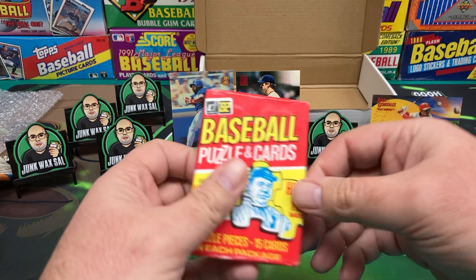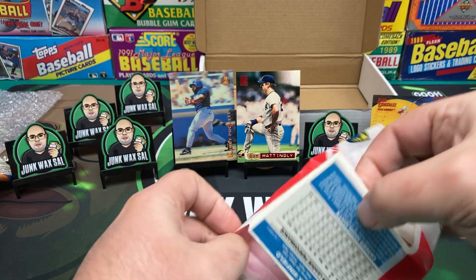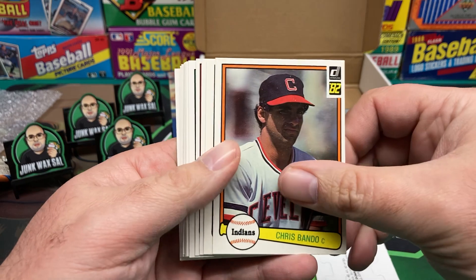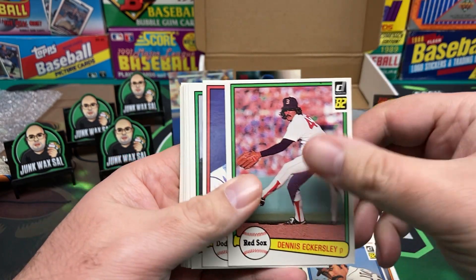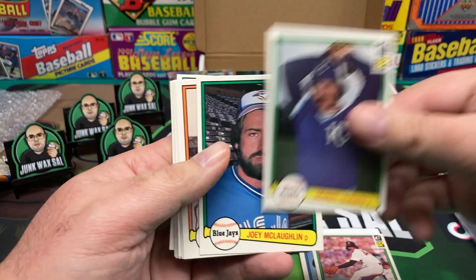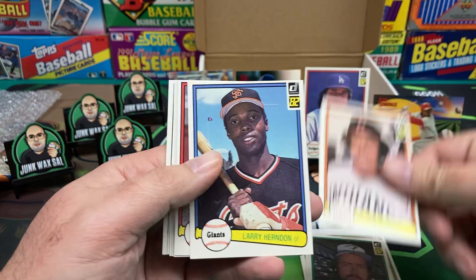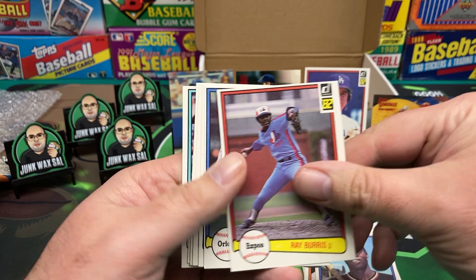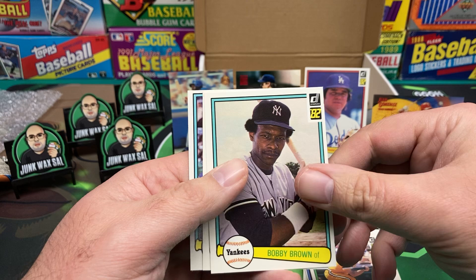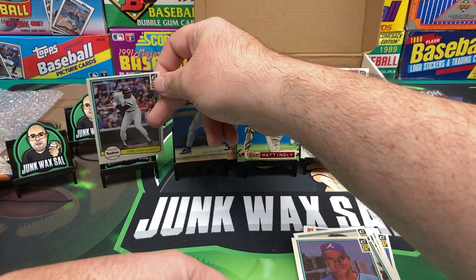Alright, let's get to the 82 Donruss — see if we can pull a Ripken rookie. We got Chris Bando, Lynn Jones, Eckersley — he's a Hall of Famer. Fernando's second year — I like Fernando, put Fernando up there. Dennis Leonard — people don't realize what that guy did for the game. Sid Monge, Fernando Burris, Scott McGregor, Dan Petrie, Tim Foley, Bobby Brown, Gaylord Perry, and Dave Winfield. I'll put Winfield over here.